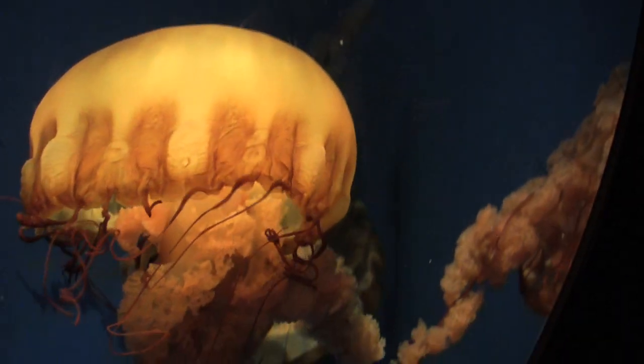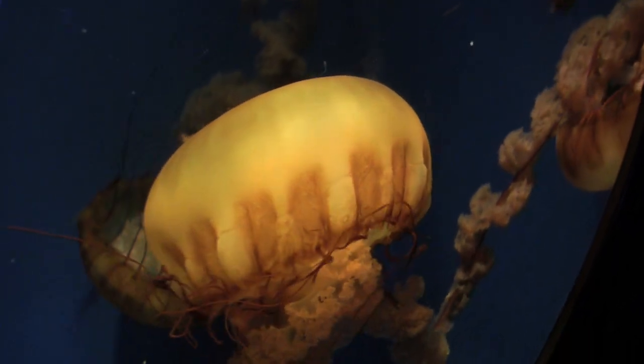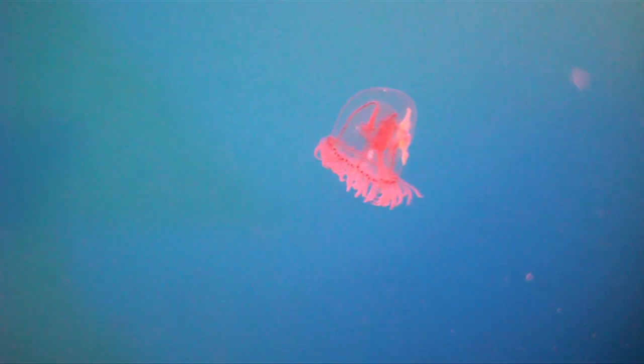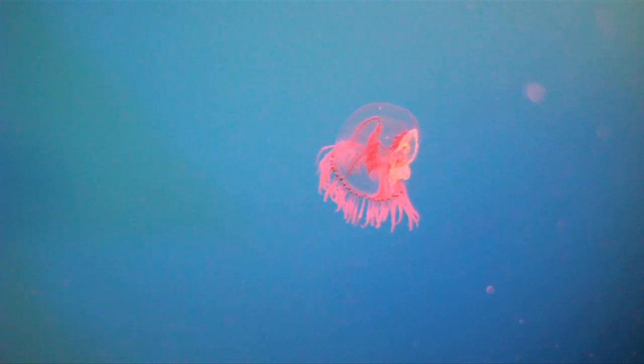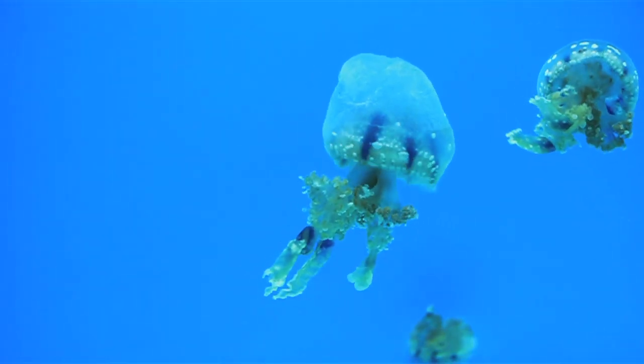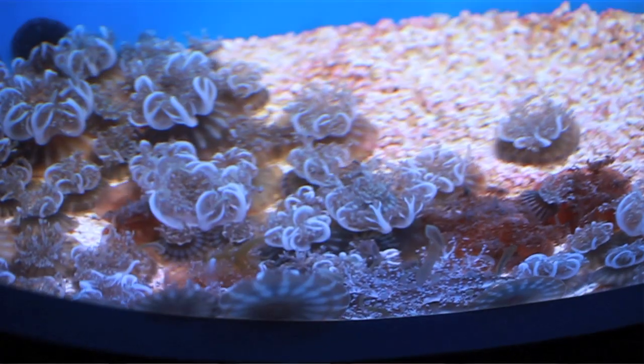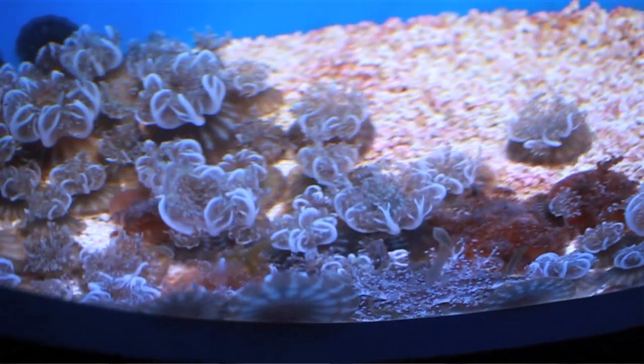I personally love the jellies. Birch Aquarium has several species on display, ranging from pulsing moon jellies to delicate bell jellies, which are found in eelgrass beds in Mission Bay. Other species include the tropical lagoon jelly, found in the Indo-Pacific, and the upside down jellies, which were raised here in the aquarium.